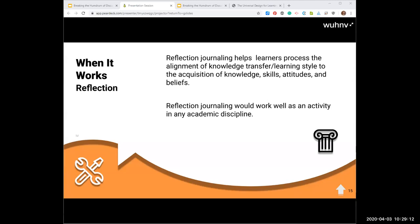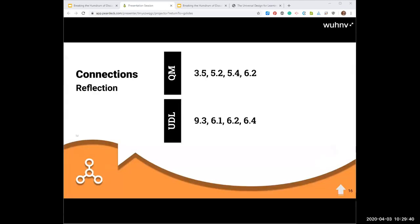When reflection works well is anytime you want your learners to think about how they're going to apply the knowledge they've gained — either in the week or in the course. This discussion type would work well in just about any academic discipline. And here are our connections to Quality Matters standards and UDL standards for this particular discussion type.